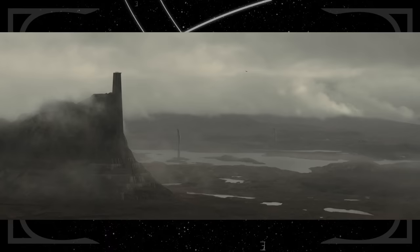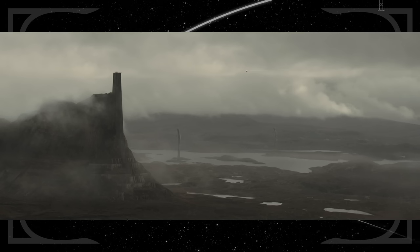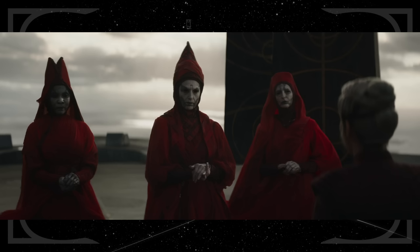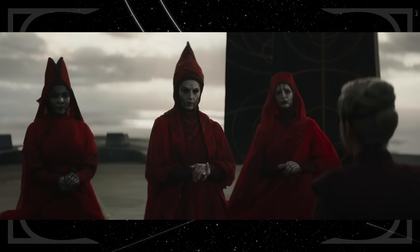On the planet Peridea, the villains take Sabine to a tower that has some Tolkien-esque inspiration, looking like a mix between Orthanc and Minas Tirith — not surprising given the series' other thematic connections to Middle-earth. At the top, we meet three actual Dathomirian Nightsisters, closer in appearance to how we saw them in the Clone Wars series, with more vibrant red robes and white skin with black tattoos.